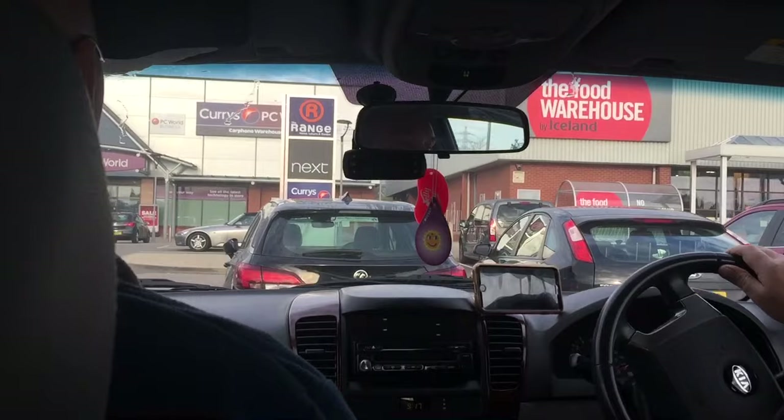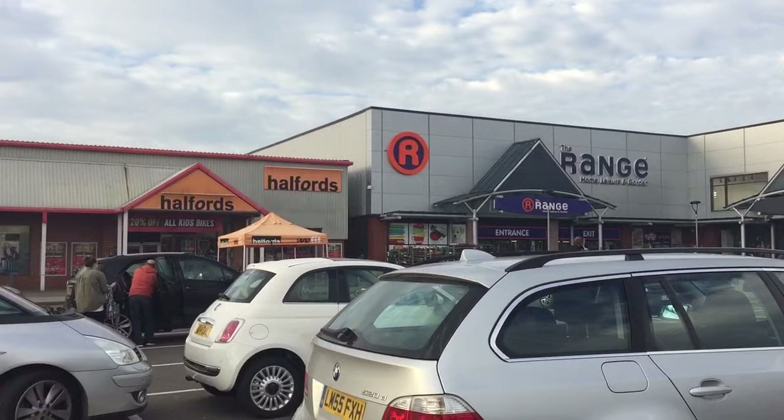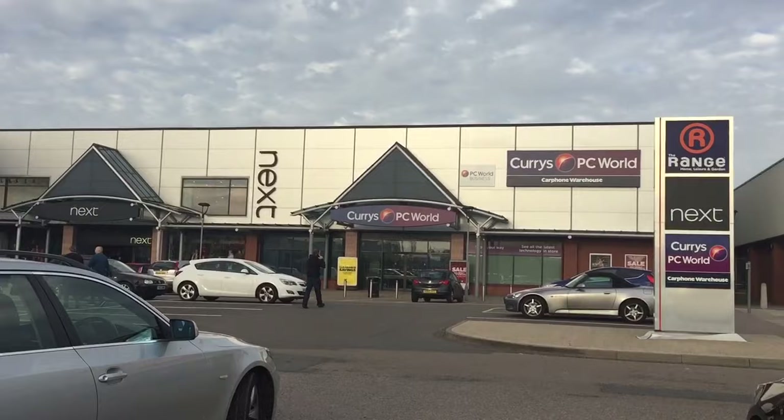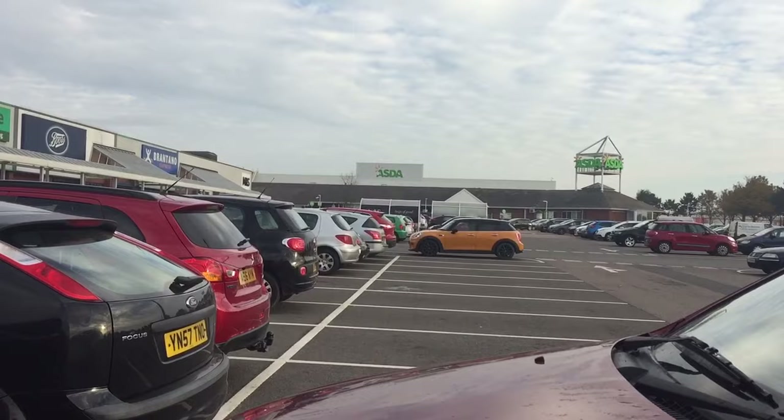I'll take you into The Range. I have brought you along to this Range before. The Eager Beavers are over there. It is quite a big retail park. We've got a lot of restaurants. We have Matalan over there, Next, Currys and PC World, Food Warehouse Iceland, and right down at the bottom there we have the Astor store.